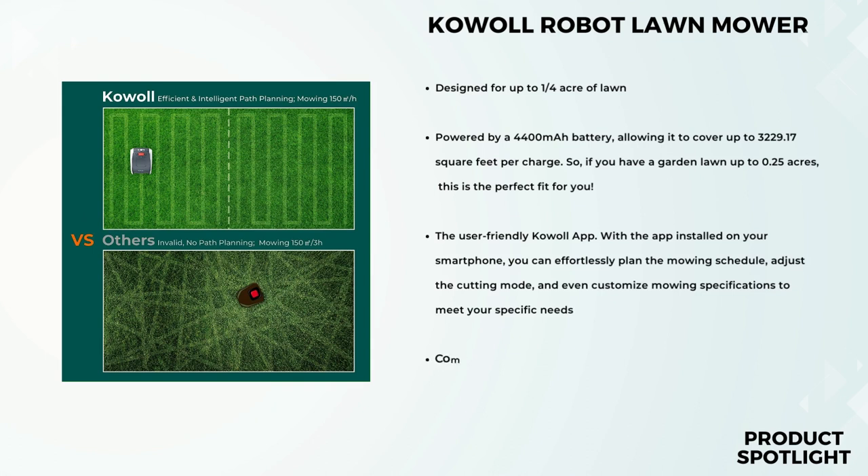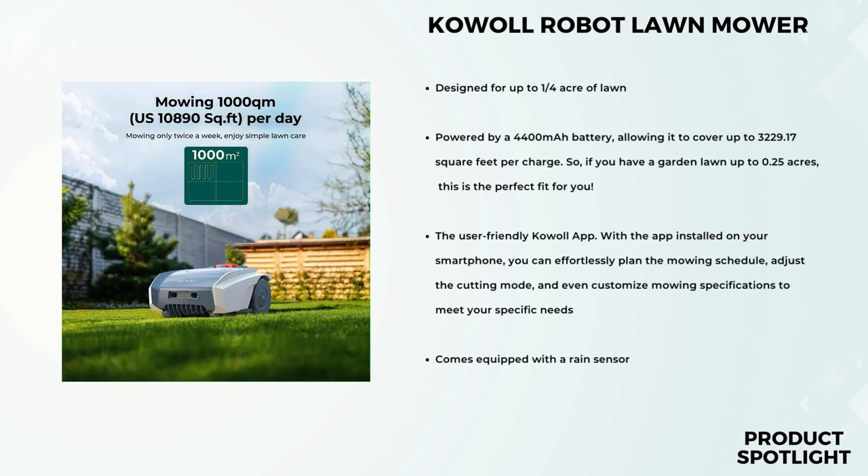Let's talk about the user-friendly Cowl Robot app. With the app installed on your smartphone, you can effortlessly plan the mowing schedule, adjust the cutting mode, and even customize mowing specifications to meet your specific needs. It's incredibly easy to use and offers great flexibility. One of the standout features is the intelligent algorithm that enables efficient path planning. This means the Cowl Robot Lawn Mower avoids repeated cutting, maximizing its operation efficiency — covering an impressive 1,076.39 square feet per hour. You won't have to worry about missed spots, leaving you with a beautifully manicured lawn.